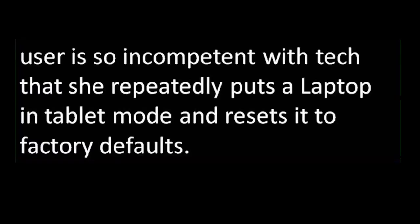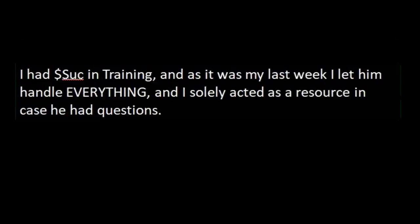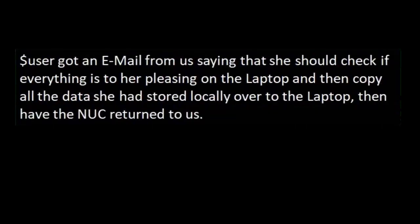User is so incompetent with tech that she repeatedly puts a laptop in tablet mode and resets it to factory defaults. This one happened the last week I was at my old job, so I really just laughed it off. Me equals me, Suck equals my successor, User equals user. I had my successor in training, and as it was my last week, I let him handle everything and solely acted as a resource. One of our engineers, User, had requested a laptop to replace her NUC — Next Unit of Computing — so she could do home office from time to time. This was approved by her superior. My successor had installed the laptop and every configuration was correct and delivered to User. User got an email saying she should check everything on the laptop and copy all locally stored data over to it.